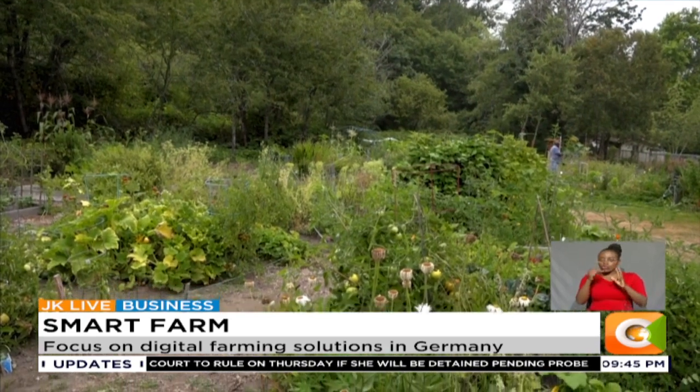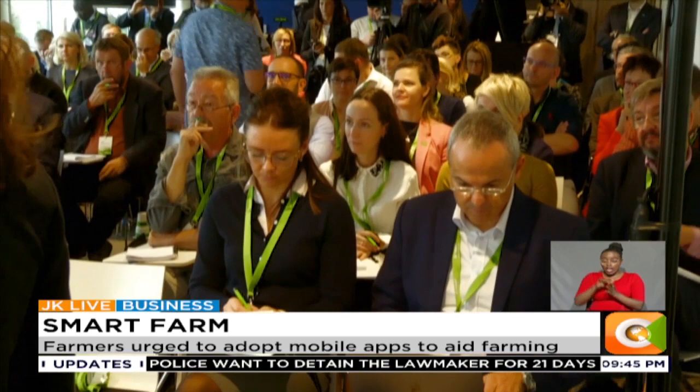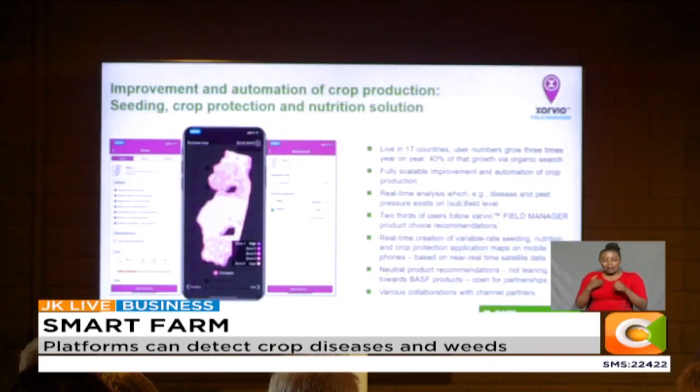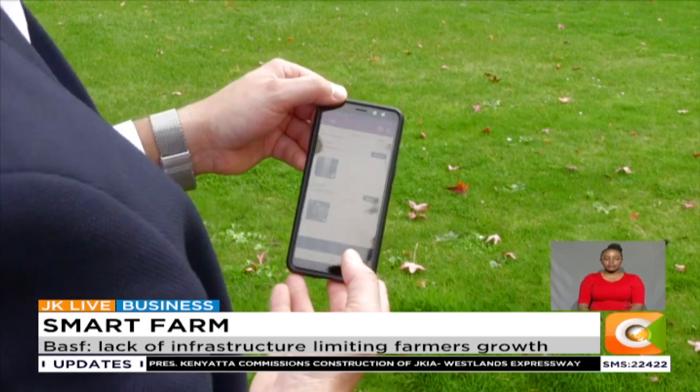Other factors include internet access, infrastructure in place, and policies supporting farmers in general. Though digital farming tools are beneficial, farmers still face challenges that limit their access to such technologies. Dennis Otieno, Smart Farm.